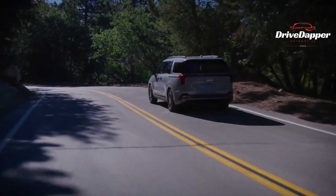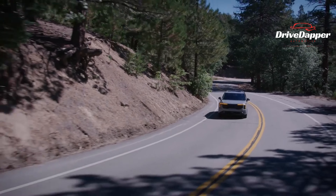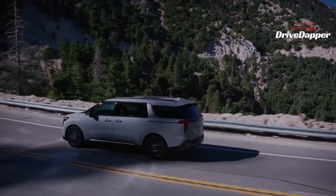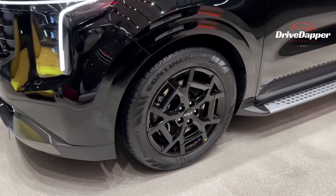Exciting news for American car enthusiasts: the updated Kia Carnival will hit the market next summer, with pricing details to follow. Meanwhile, the pre-update model is available starting from a modest $33,600, with the top-tier variant fetching a minimum of $46,700.